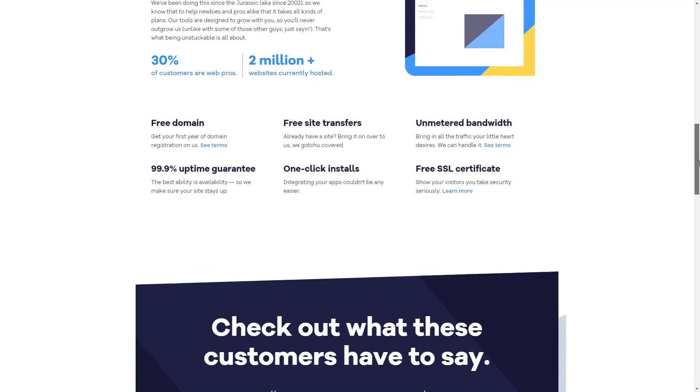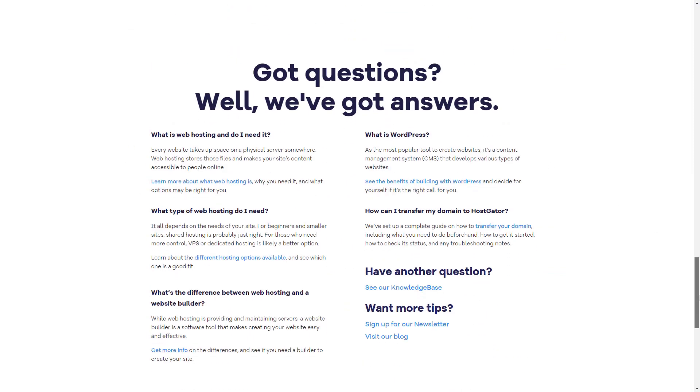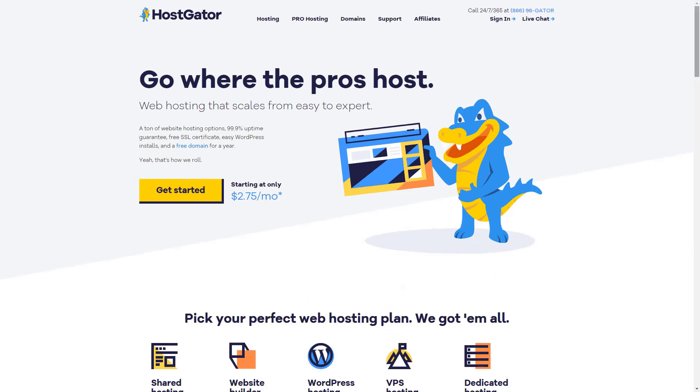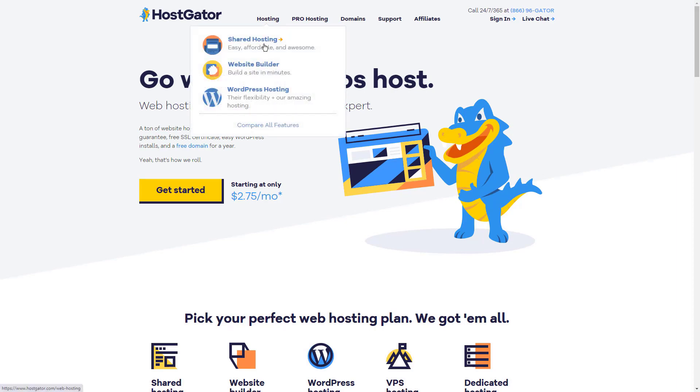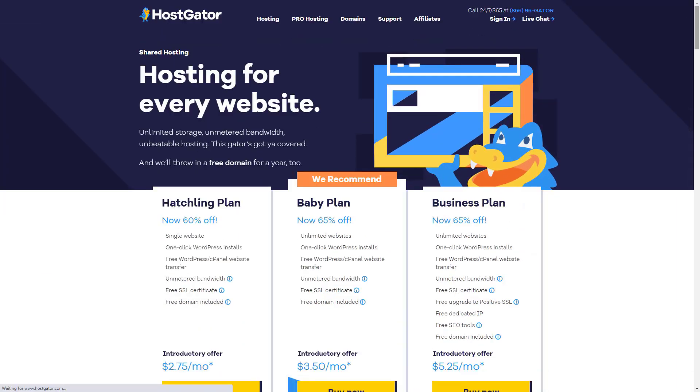Near parity, in that HostGator's VPS and cloud plans are Linux only, but their shared and dedicated options have Windows capability, and those are the plans that stand out. The dedicated plans offer a lot, like unmetered bandwidth and up to 30 gigabytes of RAM, and you'll pay for it — between $89 and $139 per month.